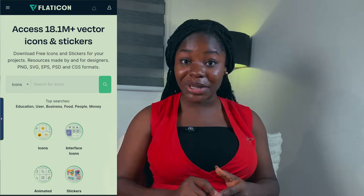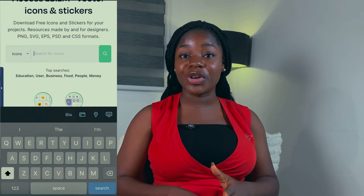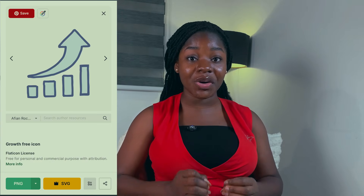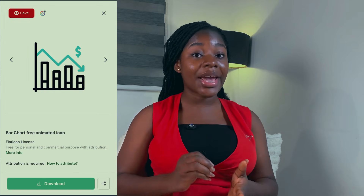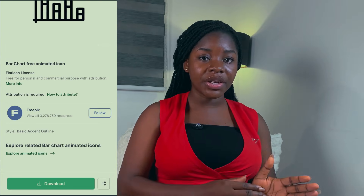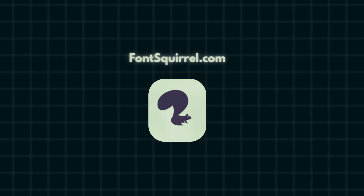At number four we have Flat Icon. Here you'll find over 18 million vector icons and stickers for thumbnails, videos, and general social media. You can just type in the name of the icon you need and you will see hundreds of great options. They even have animated icons in MP4 format which you can add to your video after removing the background using chroma key. The site only asks for credits when you use the icons commercially — meaning when you use it for monetized content or products, you have to give credits to the producer in your description, for example: 'Icon made by Freepik from FlatIcon.com.'